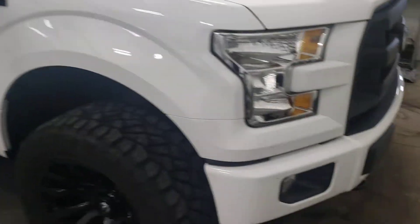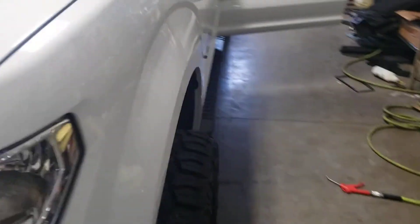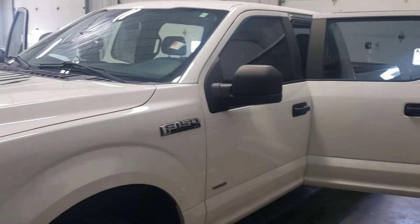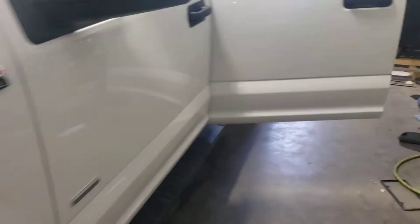Good afternoon, Devon Pearson here. What we have is a 2015 Ford F-150 XL with aftermarket wheels. It's currently in our shop getting recon cleaned up, ready to sell.